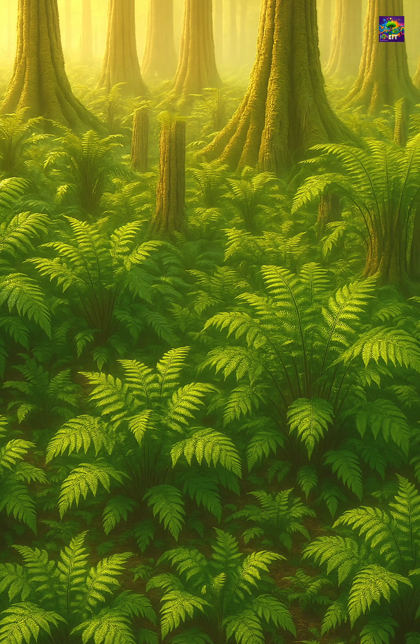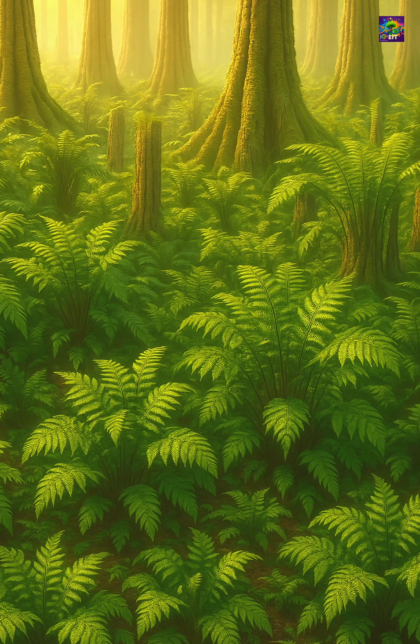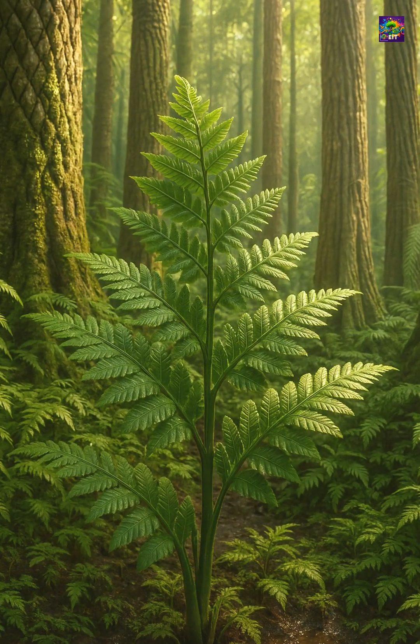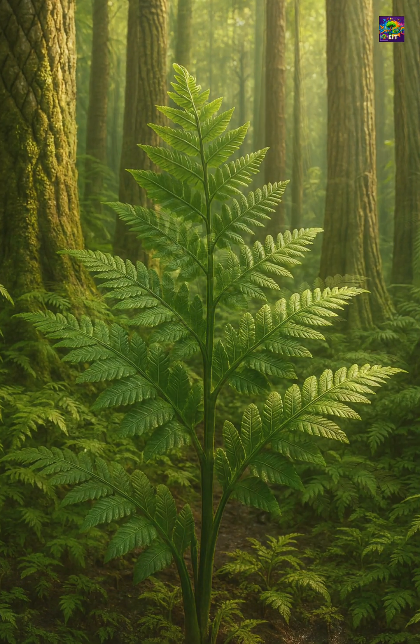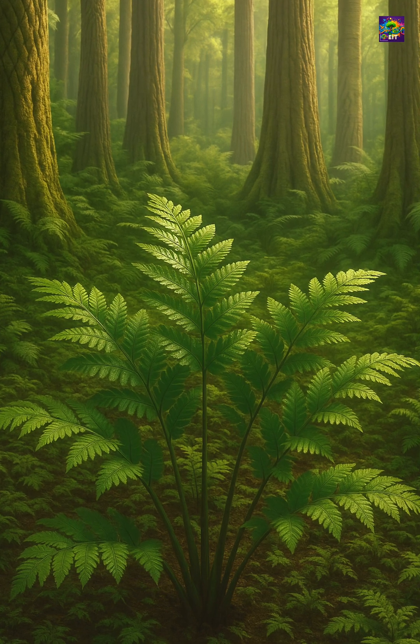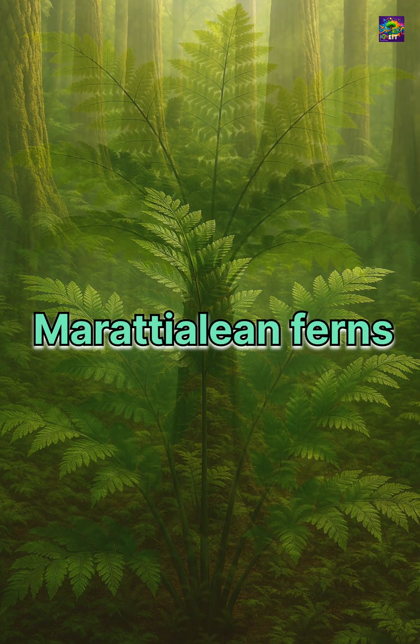In the dense, humid forests of the Carboniferous, most plants clung to the ground, surviving in the shadows of towering clubmosses and ancient trees. But among the green undergrowth, one group of ferns was quietly evolving into something much bigger — the Maratialian ferns.